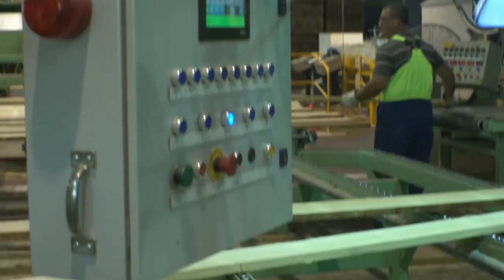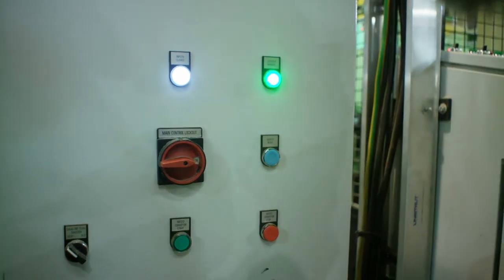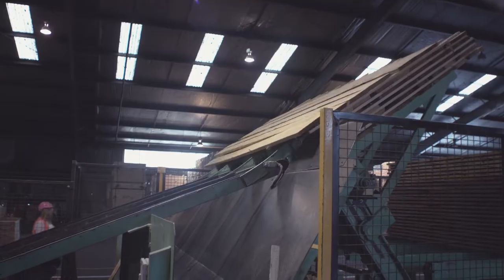We said yeah, we can do that. We came and had a meeting with the senior team about production and how the machines worked, and we identified that there were actually two parts to this project. The first part was to upgrade the machines for machine safety, and the other was to keep production up and running at all times.